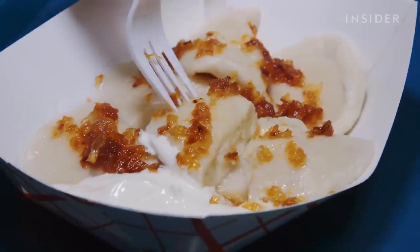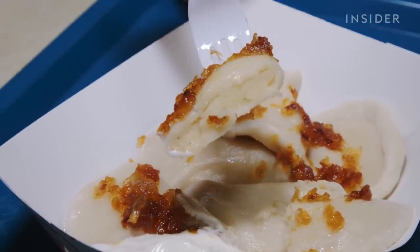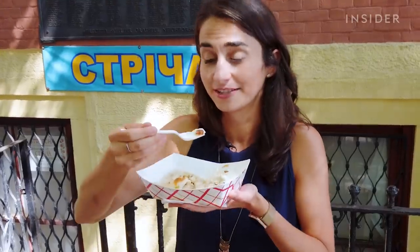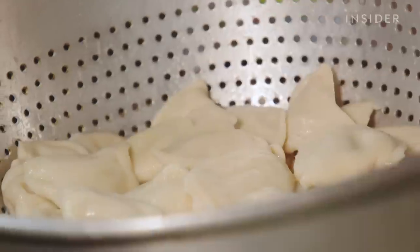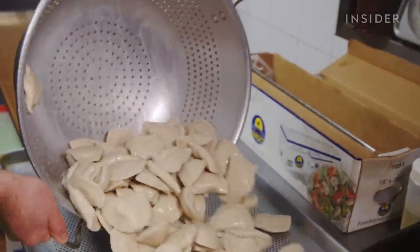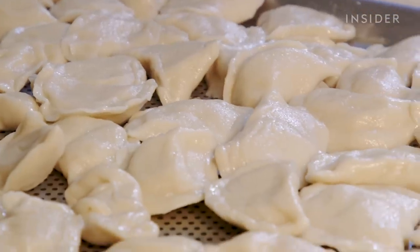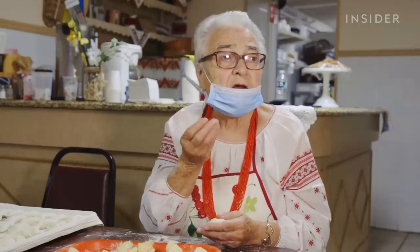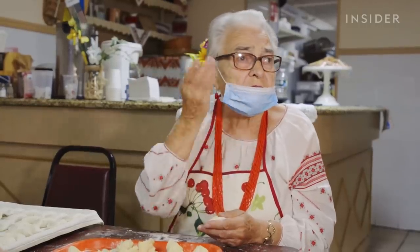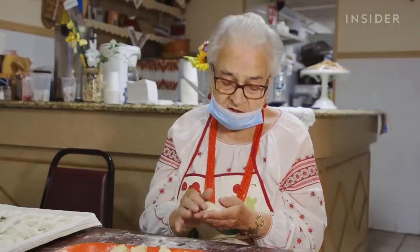Each plate is served with caramelized onions and a large dollop of sour cream. Super comfort food — it definitely gets its flavor from the caramelized onions. It's savory and soft and silky, and we can say that about all Ukrainian food — a little bit sweet and salty. It's a pleasure to eat because you don't even need teeth. Very, very tasty.